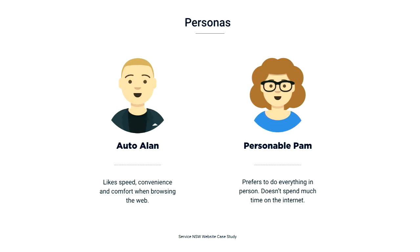I'd like to introduce you to two of our personas: Otto Allen and Personable Pam. Otto Allen is an example of our high digital user, high variety customer. He likes speed and comfort when browsing the web — typically he scans the page and feels comfortable clicking around until he finds what he's looking for. At the other end of the scale is Personable Pam, our low digital user, low variety customer. She prefers doing most things in person and doesn't spend much time on the internet, but if she has to do a transaction online, she'll typically read everything before proceeding to the next step.